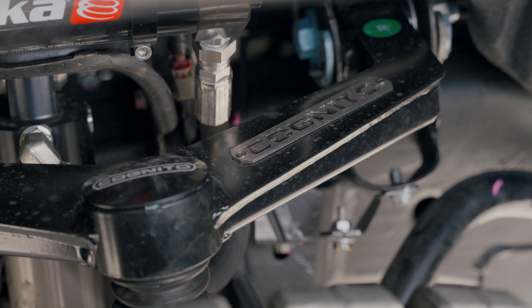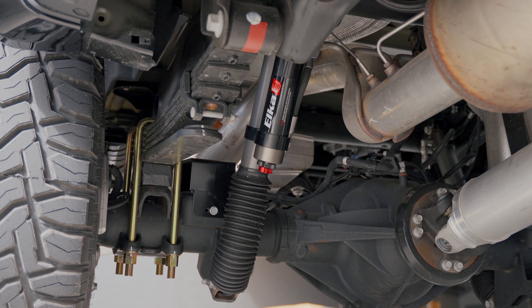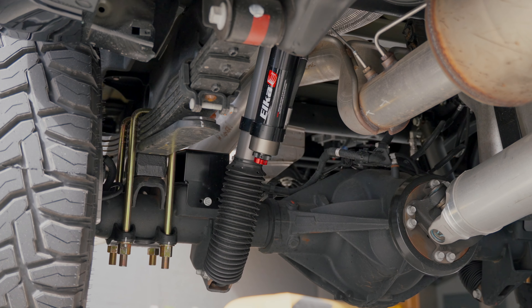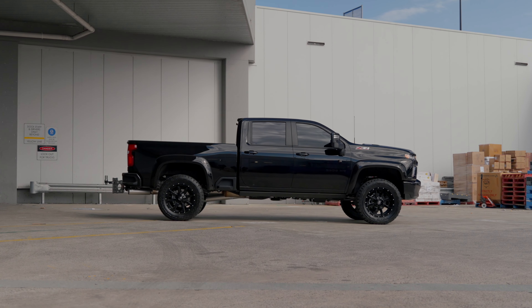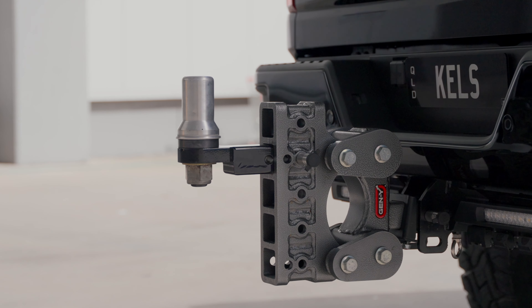These Elka shocks have had some great feedback so far. They've got dual speed adjustability, and I think the four-inch height on this new 2022 Chevy platform here in Australia is just perfect. The fitment on this one is perfect — the size of the wheels and tires with the lift kit just looks really clean.